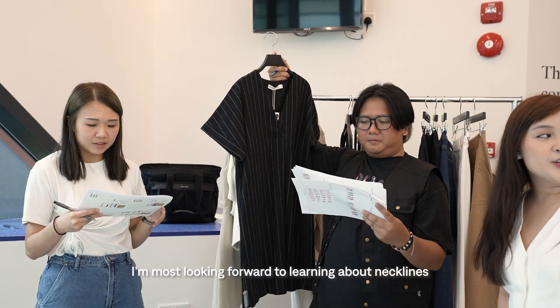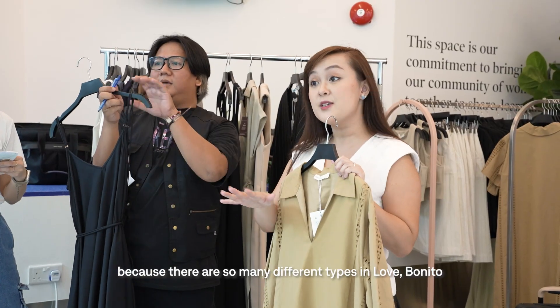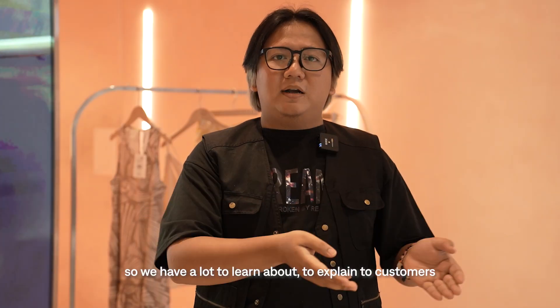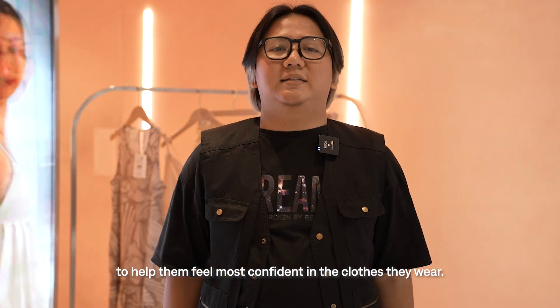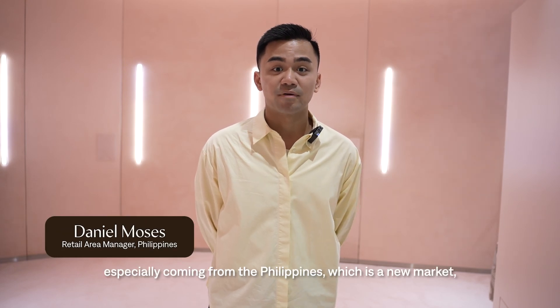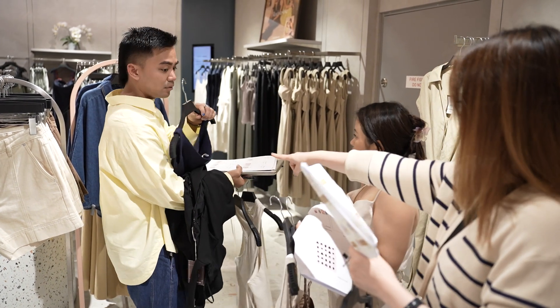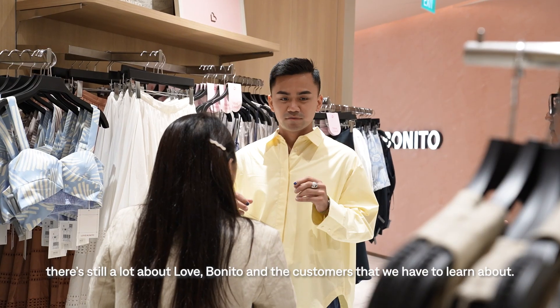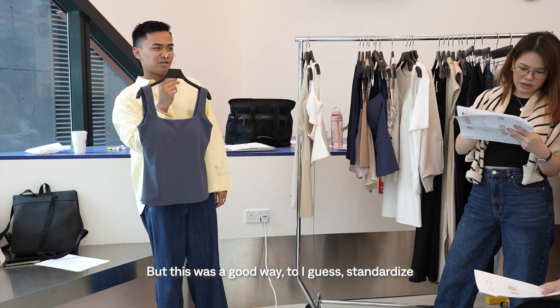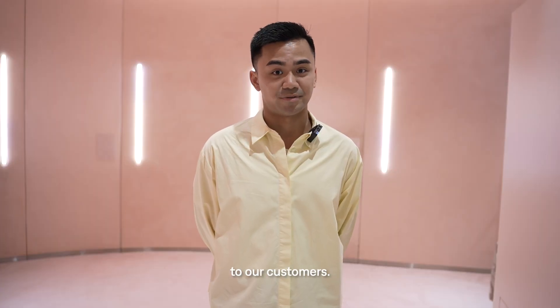I was looking forward to the neckline content because there are so many different necklines in LB — we have so much to help fit to the customer and build their confidence. I found the training very insightful, especially coming from the Philippines as a new market. There's still a lot for us to learn about Love Bonito and our customers, but this was a good way to standardize and equip us to give more sound recommendations.